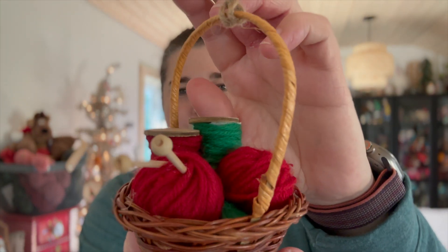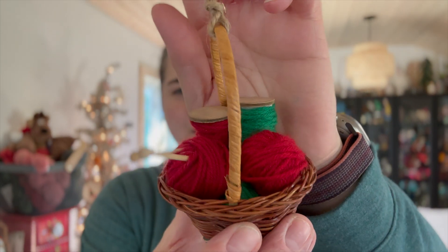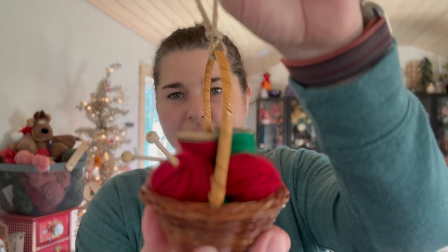As I come to the ornaments that are knitting and crochet related but mass-marketed from big box stores, I'm not going to show those in this video — I'll show those when I do an overall look of the tree. But I do want to point out one of my favorites from Target: a really cute yarn basket that has knitting needles in it, little balls of yarn, and spools of yarn. It is absolutely adorable — I've had this for about four or five years.